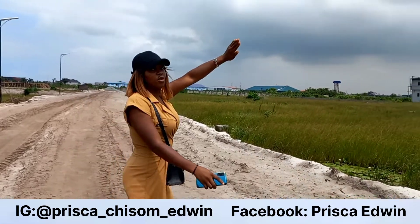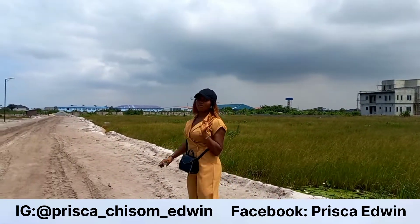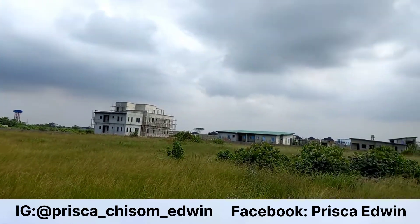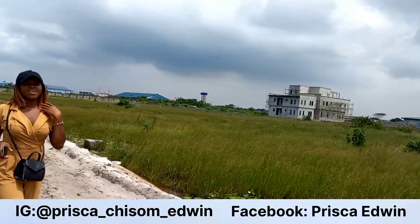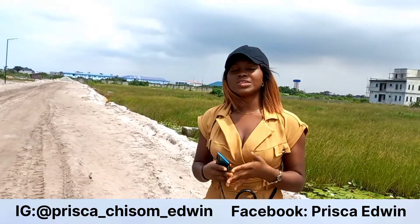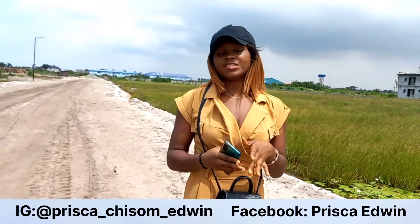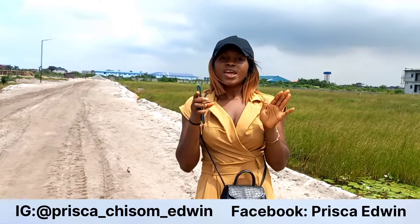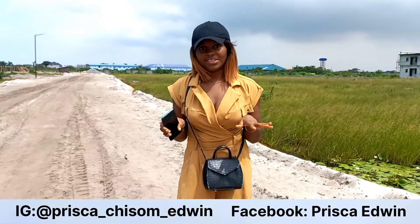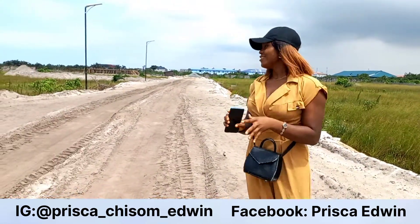The estate has beautiful features: a gated perimeter, street lights, good drainage system — everything you'd want in a good, beautiful estate, you have it all here. We have just a few plots left, as this is a mini estate.